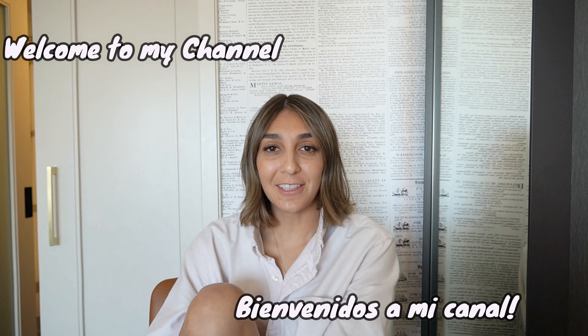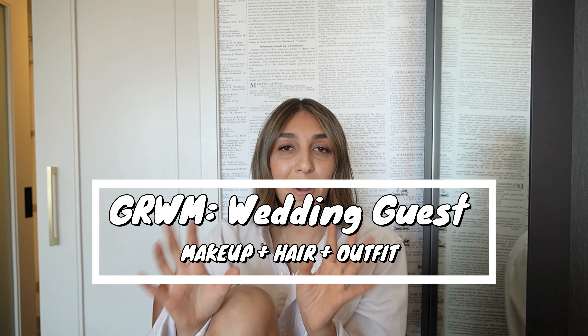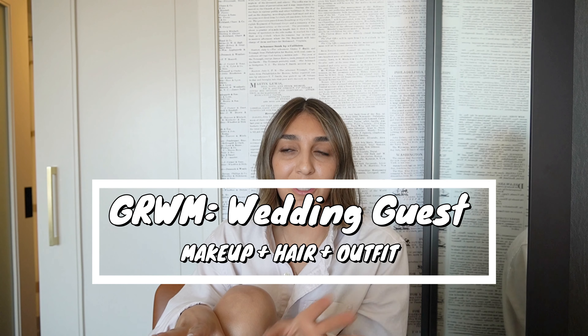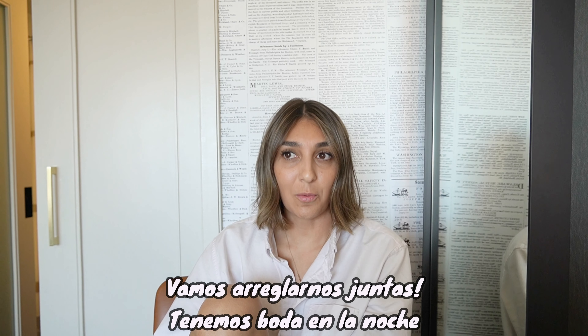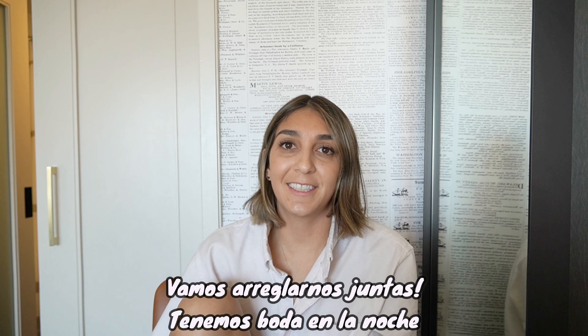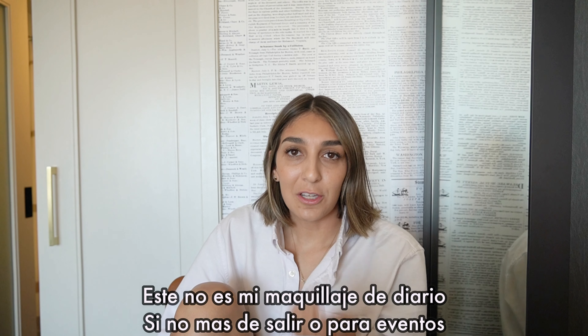Hey, welcome back! Today we're actually in Baltimore. I'm going to start getting ready because we have our friend's wedding tonight. It's the beginning of October, so it's a very perfect fall wedding, especially because Baltimore's weather has been so nice. This is not going to be my everyday makeup routine — it's a little bit more glam, which is what I do when I go to weddings.